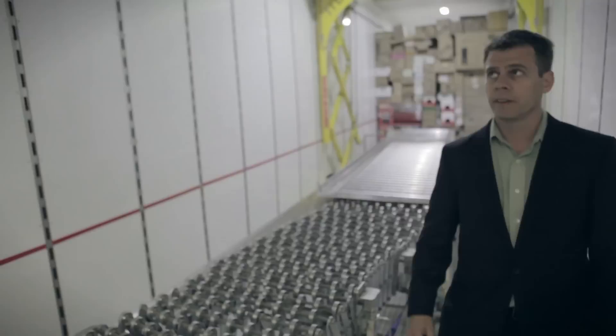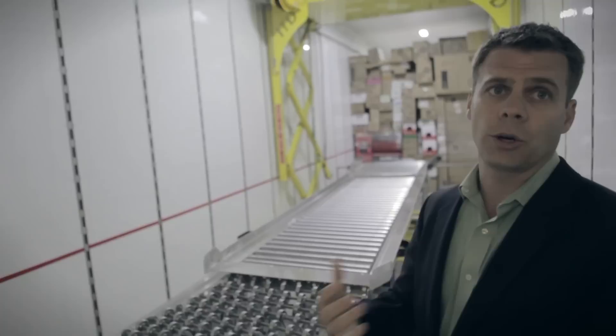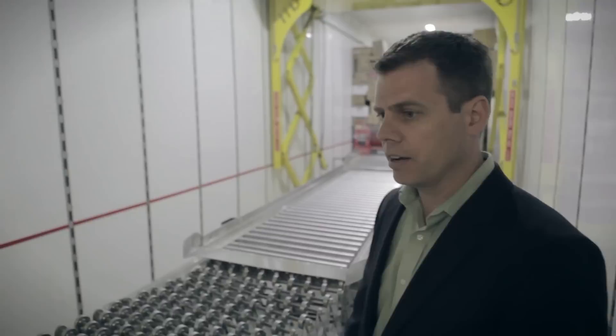The next thing you're going to notice in the ceiling is we have LED lighting throughout the ceiling. That's to help loaders and unloaders see what they're handling to limit any safety concerns that they might have.